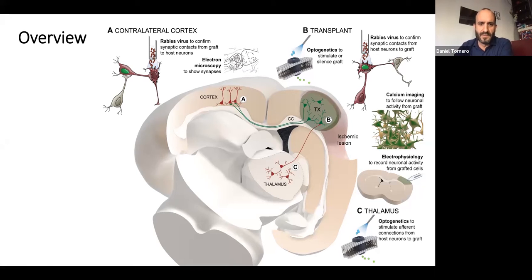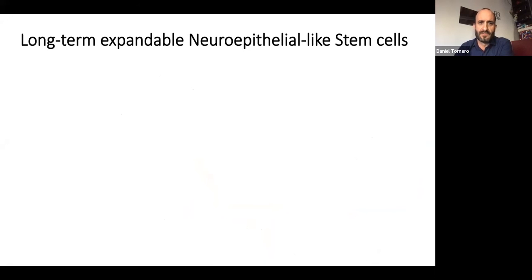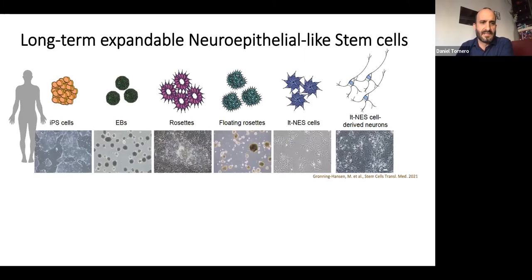This image was included in a review published last year in Frontiers in Cell and Developmental Biology. The cells we use are called long-term expandable neuroepithelial-like stem cells, or LTS cells. These cells are generated from a skin biopsy of a human donor. After a process of reprogramming, we generate iPS cells, and then through neuralization — embryoid body formation, rosette formation — we arrive at the LTS cells, which are neuroepithelial-like cells, similar to those found in the subventricular zone.